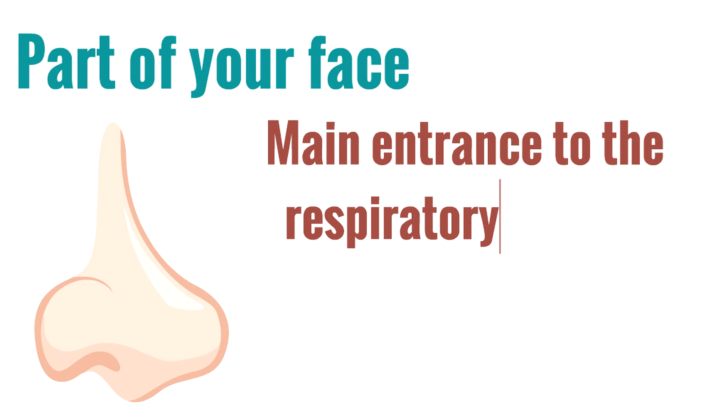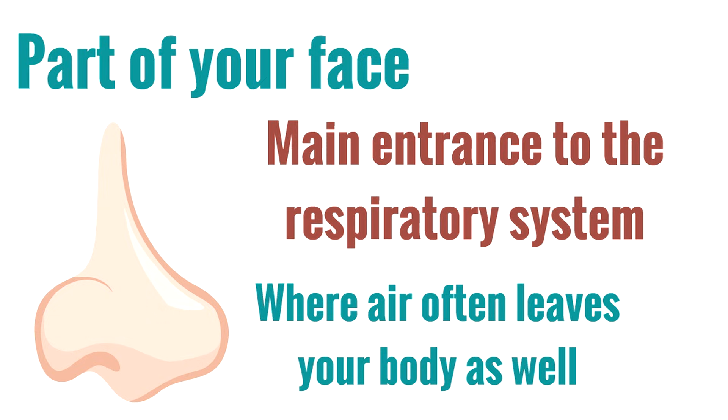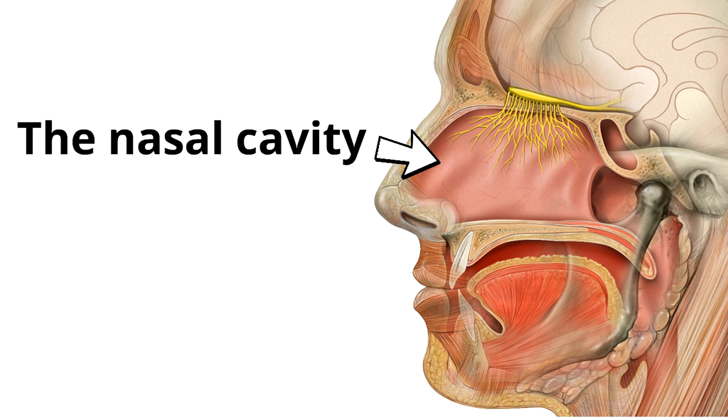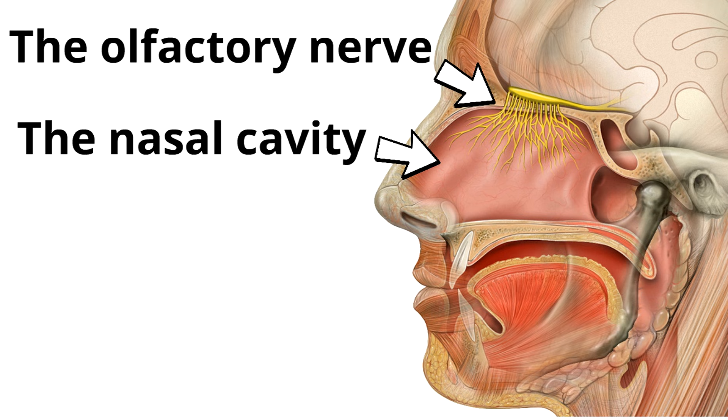Your nose is part of your face. It is the main entrance to the respiratory system and it is where air often leaves your body as well. Behind your nose is the nasal cavity, and at the roof of the nasal cavity is a very special thing called the olfactory nerve, which is connected to the brain and sends smell signals so you know what you're smelling. The olfactory nerve is super powerful and is able to tell the difference between one trillion different smells! You're going to impress people by knowing what the olfactory nerve is.